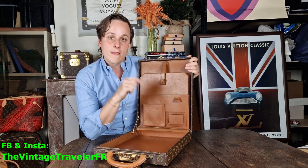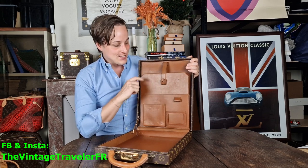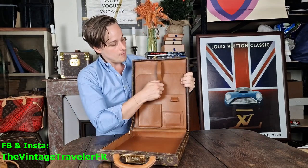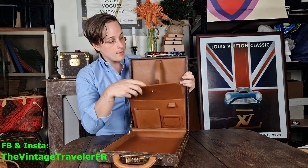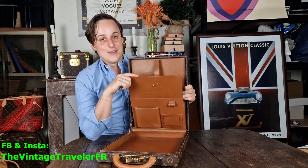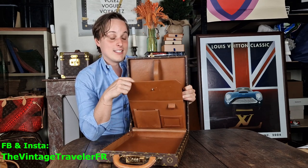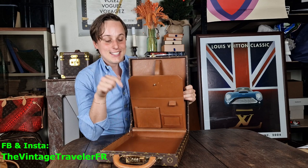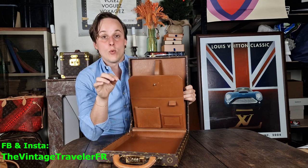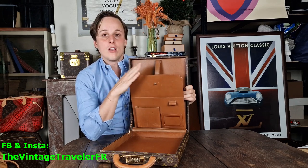I wonder — how old do you think this suitcase is? Let me know, I'm so curious. The condition inside is really nice. You have this little strap, you open it, and right here you have the date code. With the date code I can tell you exactly how old it is: this suitcase is from 1981.